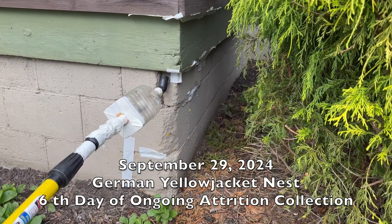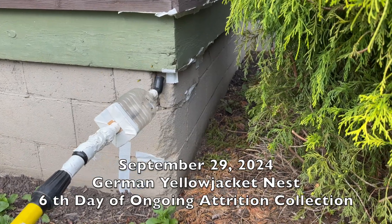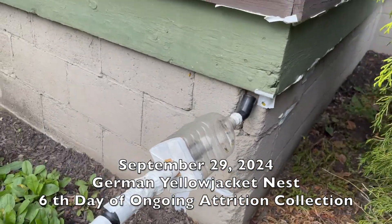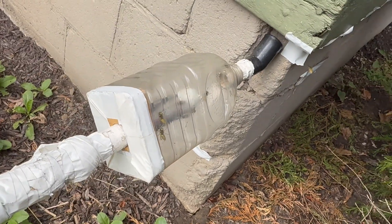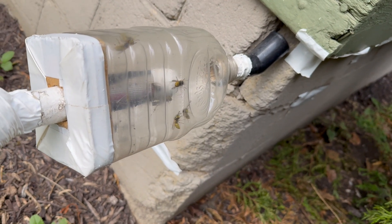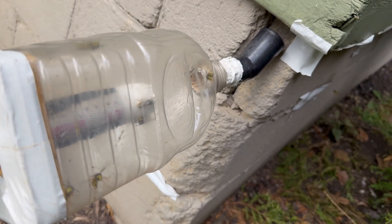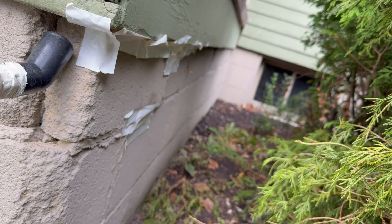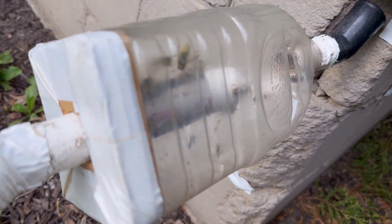September 29th, 2024. We're back at the porch attrition location. Still a very active nest. We've been rained out for the last few days so we haven't been able to get here, but clearly there's more population to collect. We're still trying to enter along the side and the front.